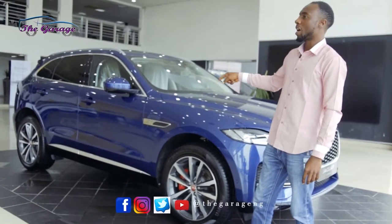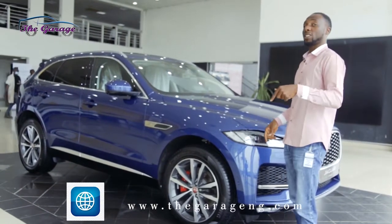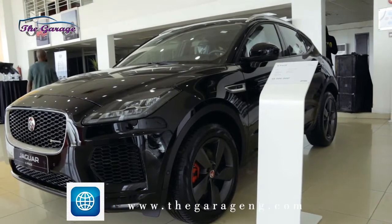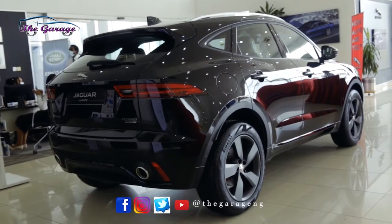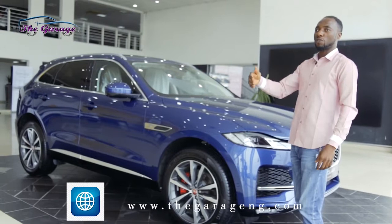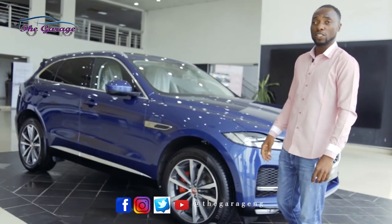This is the last internal combustion F-Pace you're getting from Jaguar before the switch to the I-Pace. The E-Pace is behind there, and this F-Pace is the mid model between the Pace lineup. We have these up until 2025, when the I-Pace comes in. Let's go inside together and see what we've got.